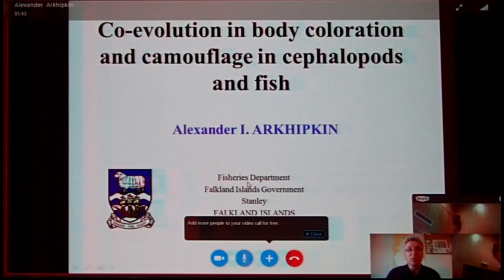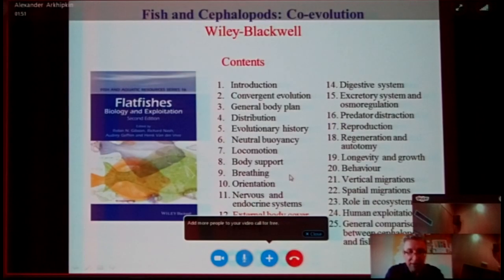It is all about the evolution of body coloration and camouflage in cephalopods and fish. I have to say that this is a part of my book, which I have been writing already for about 4 years. The main purpose of this book is that I compare the structures and adaptations of fish and cephalopods that live in similar environments.